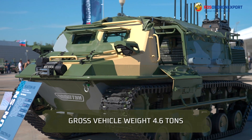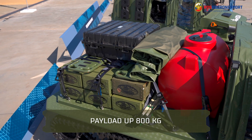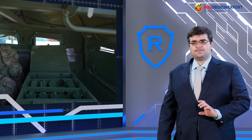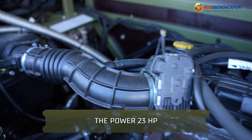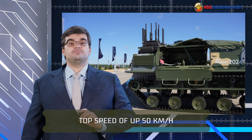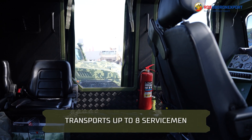It has a gross vehicle weight of 4.6 tons and transports up to 800 kg of payload. The Plastun-SN is fitted with an open-top protected armored hull with folding sides. The vehicle features a high power-to-weight ratio of 23 hp at its gross vehicle weight. The Plastun-SN produces a top speed of up to 50 km per hour and transports up to 8 servicemen.